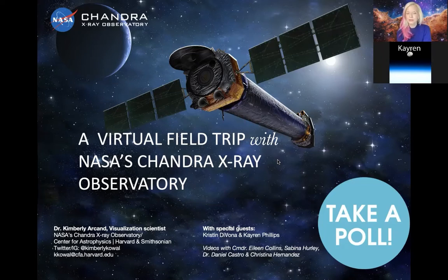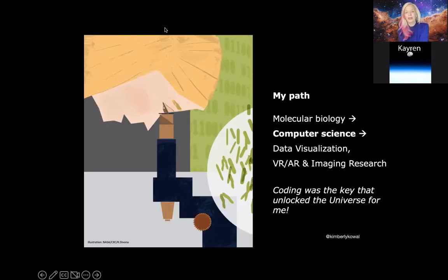It looks like most folks are actually interested in being an astronaut, as well as a food scientist, which I think is actually pretty cool. It looks like a pretty distributed spread with only computer engineer falling behind just a little bit.